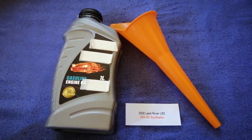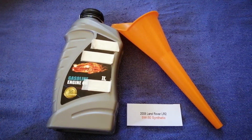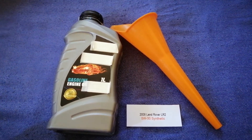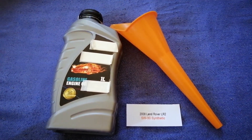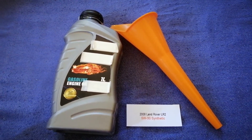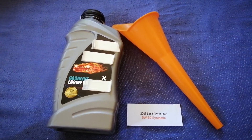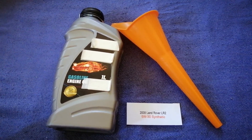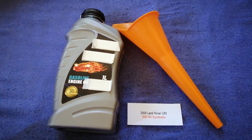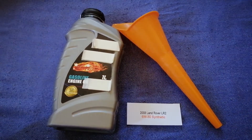So once again, the oil type for the 2008 Land Rover LR2 is 5W-30 St. Sere. If your 2008 Land Rover LR2 uses a different type of oil, make sure to leave a comment and let the rest of us know. Don't forget to check the video description for the most recent price. Thank you for watching — please like and subscribe!